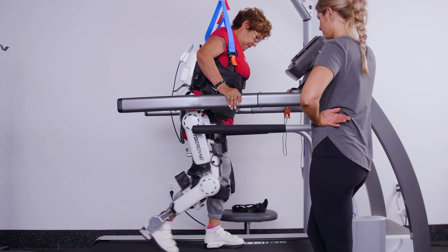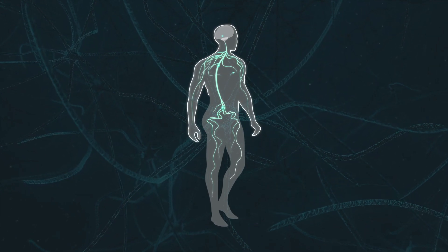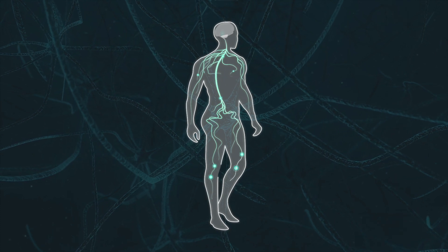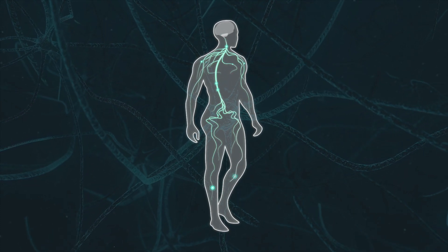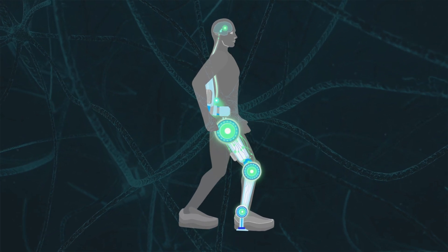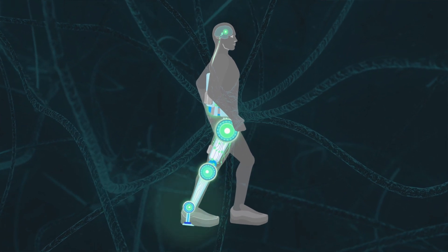As soon as you decide to move, your brain sends a signal from the brain down to the moving body parts that it's intending on moving. This signal is a very light signal that travels from the brain over the surface of the skin. When you put on the HAL device, that device is picking up that intentional circuit, that intentional signal from the brain, and uses that signal to actually promote moving within the HAL device.